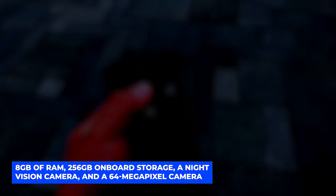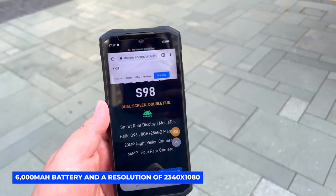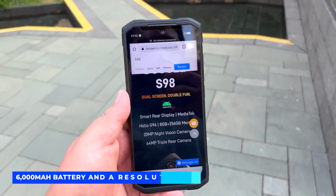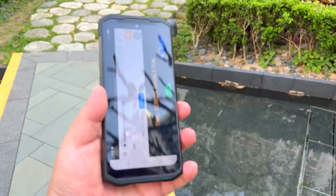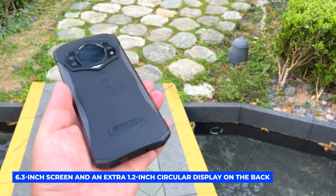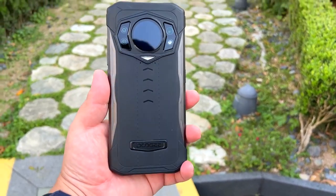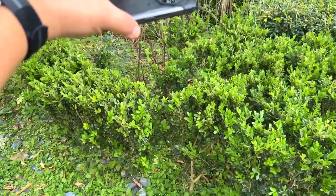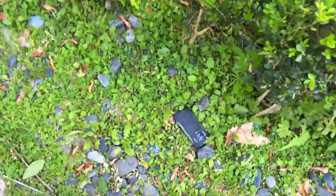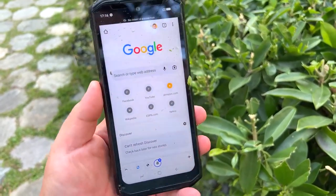You can get great run time with the S98's 6,000 milliamp hour battery, and it has a resolution of 2340 by 1080. The 6.3-inch screen does not disappoint, and it has an extra 1.2-inch circular display on the back. While Doogee makes this small display a selling point, it really isn't the most practical feature. The phone is better valued for its Corning Gorilla Glass and up-to-date Android version.